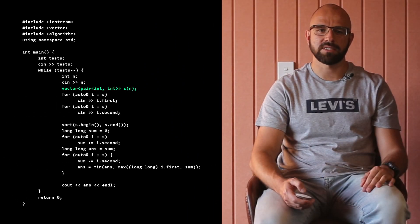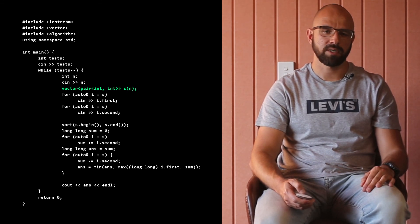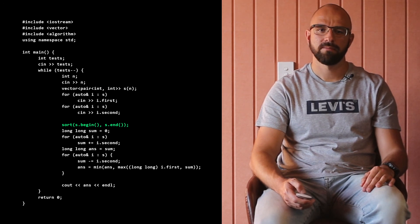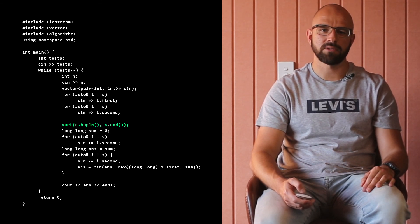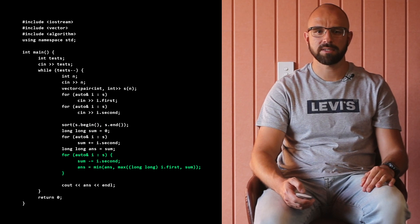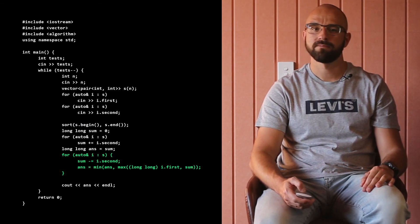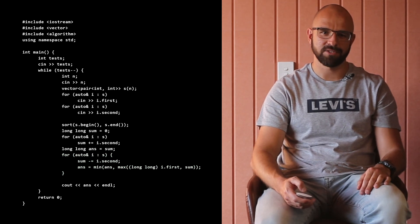Now it's time to look at the possible source code. We define the restaurants as a vector of pairs of delivery time and pickup time. Next, we sort restaurants by the delivery time. Finally, we iterate through the candidates for T_dk_max, maintaining the pickup and delivery values. Look at the elegance of this source code.